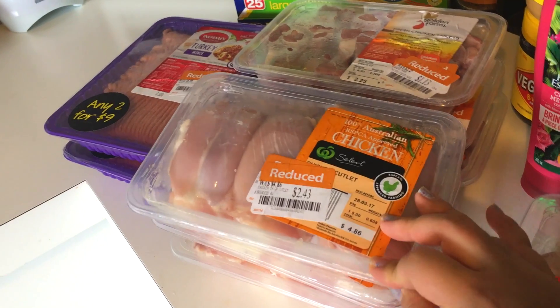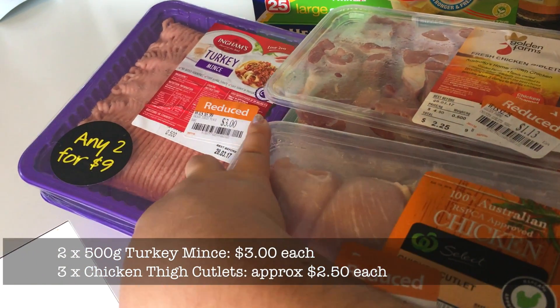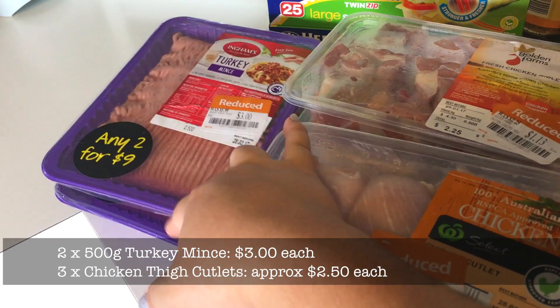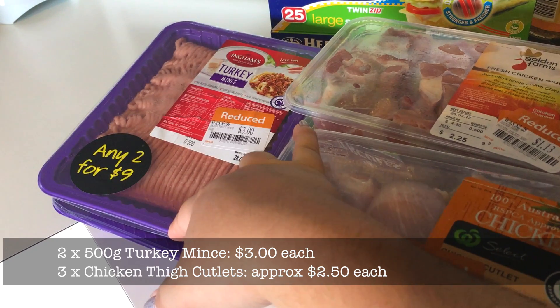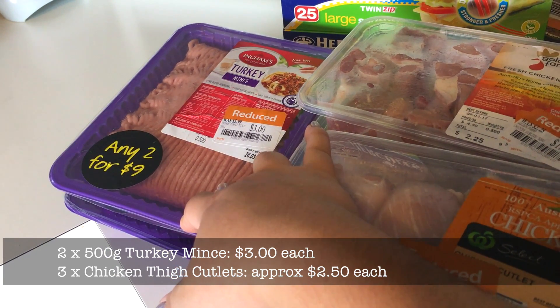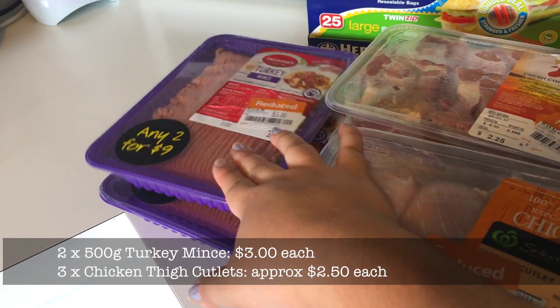For the dogs, I got two packets of turkey mince. We haven't been feeding them mince for a long time. Normally it's two for $9, so at $4.50 each for 500 grams it's not cheap to feed to the dogs, but these were reduced to $3 each so I think that's fine.